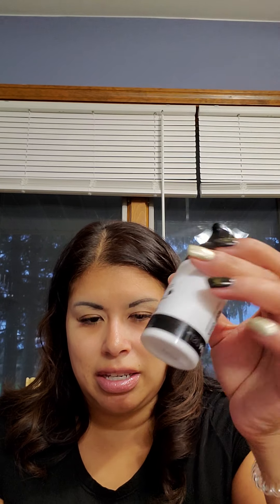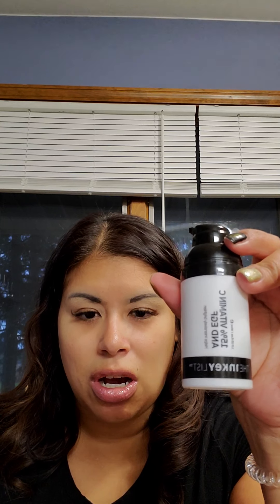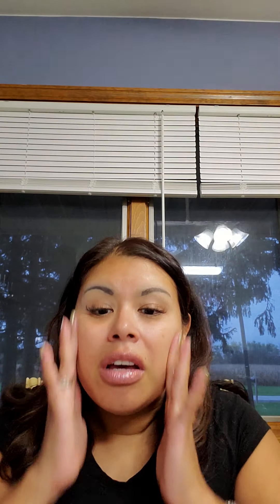First, we're going to start with the Vitamin C serum from the Inky List. I'm sorry the words are backwards on screen — I'm trying to figure out how to fix that, hopefully before I post this. I have been using this serum and I do feel like it is brightening. I like it; it's good for your face.